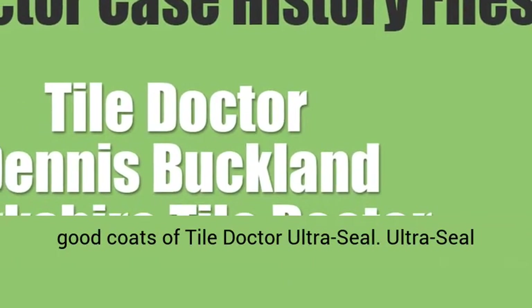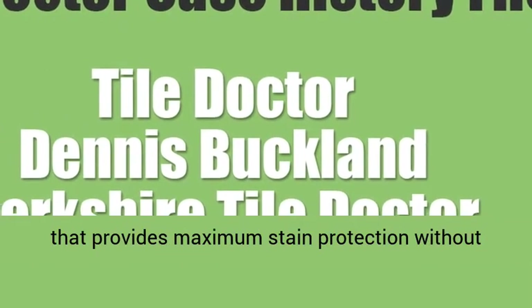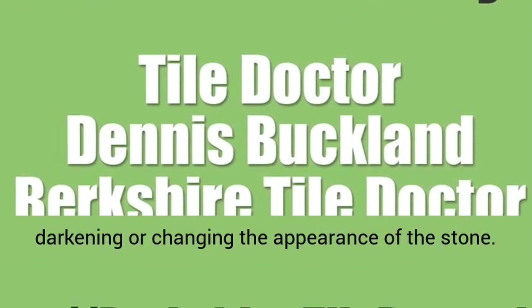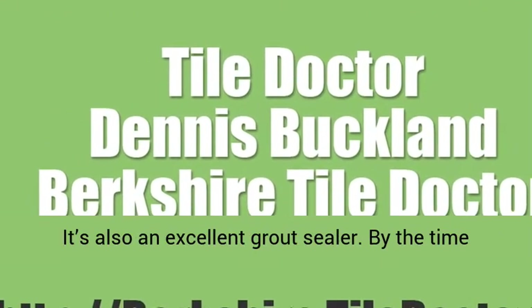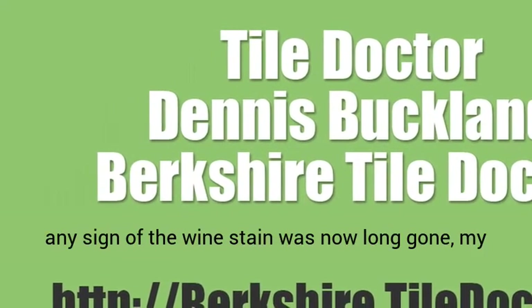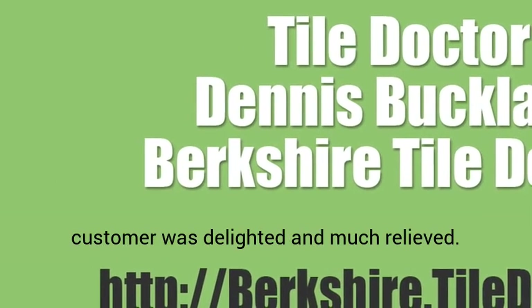Ultra Seal is a no-sheen, natural-look penetrating sealer that provides maximum stain protection without darkening or changing the appearance of the stone. It's also an excellent grout sealer. By the time I had finished, the floor looked much fresher and any sign of the wine stain was now long gone. My customer was delighted and much relieved.